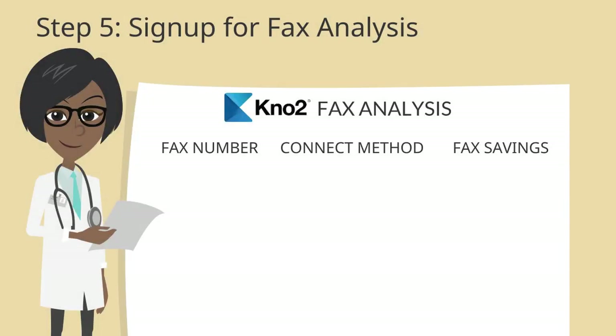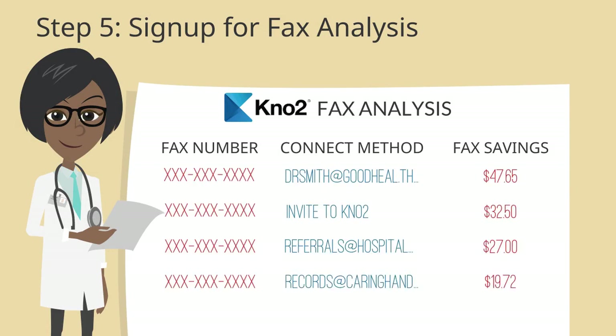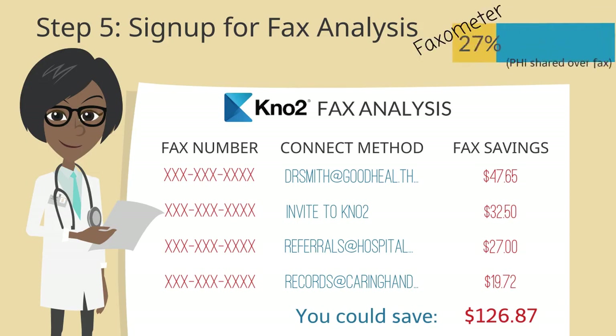Step five: finally, by adding your fax numbers to KnowTo, you put your office on the fast track to eliminating fax. With KnowTo's faxing services, you'll receive a monthly fax analysis that matches your high-volume fax numbers to electronic addresses or Connect Me invites, removing the remaining fax offenders.